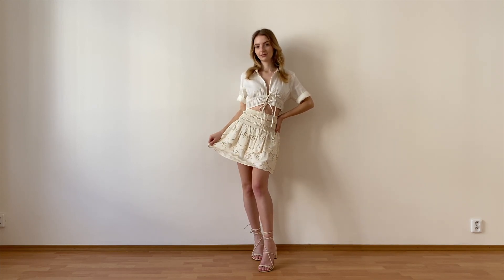The second outfit is also in a neutral color palette with this white top and cream mini skirt. Don't worry, there are going to be some pink looks in this video too. This look gives me a lot of summer vibes — like going to a garden party with your friends kind of vibe.